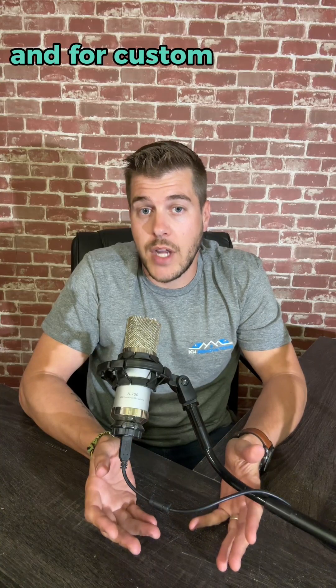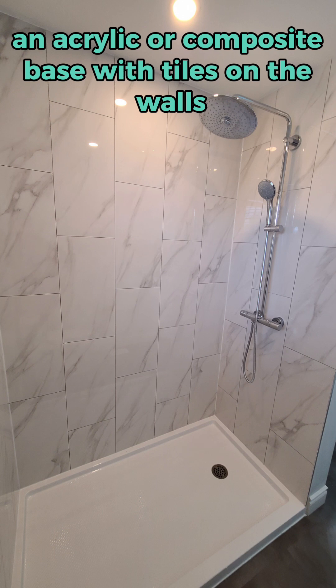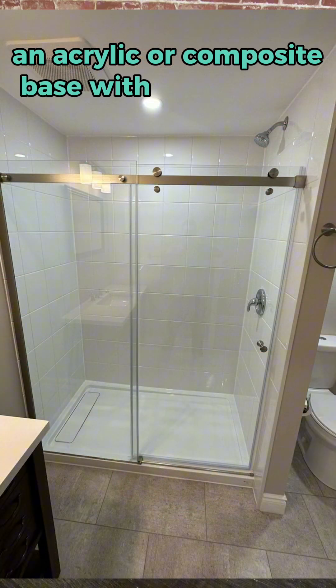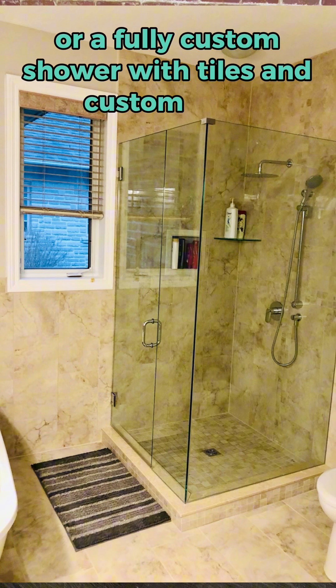Fully tiled showers have tiles on the walls and on the shower floor. For custom showers, the options are endless, but some of the more common styles include an acrylic or composite base with tiles on the walls, an acrylic or composite base with acrylic walls, or a fully custom shower with tiles and custom glass.